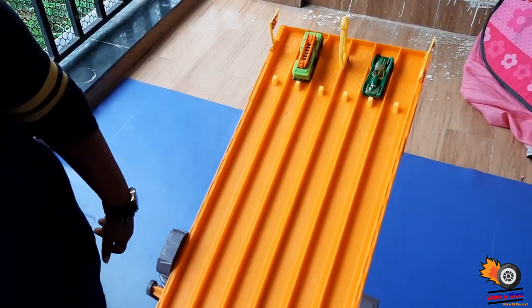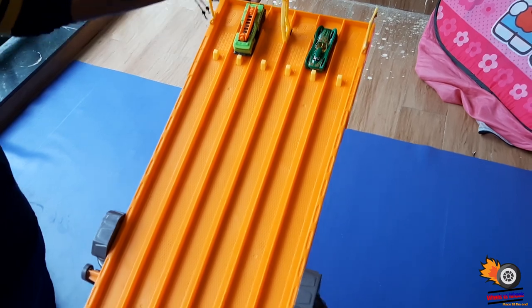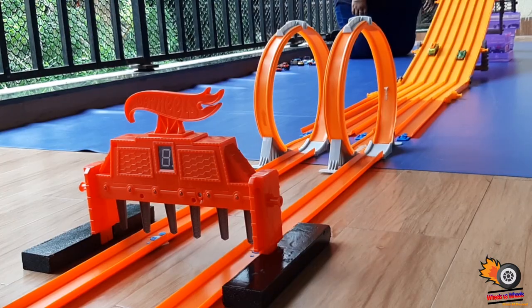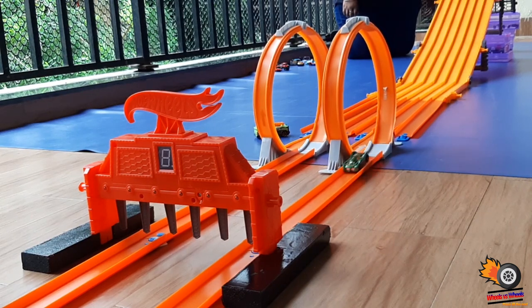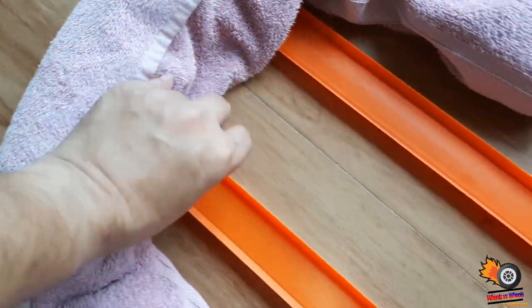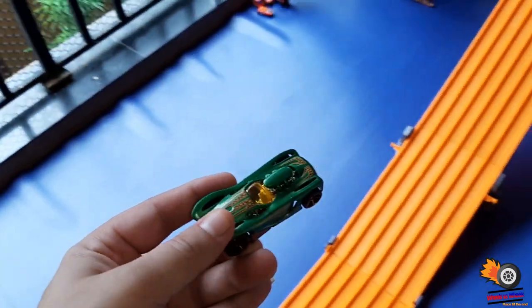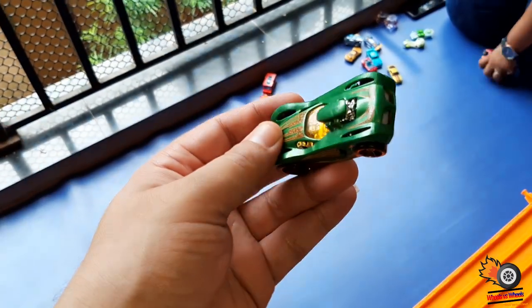Okay, so we have got another two cars on the track. Dhruvi, can you pull the trigger please? So this car has succeeded in the loop test - it's basically a racing car.